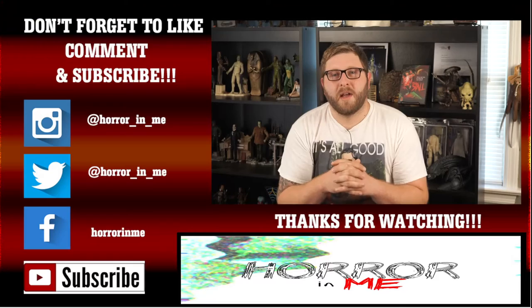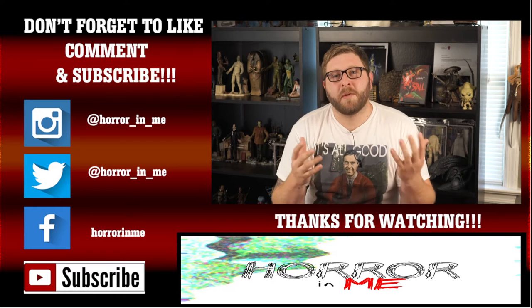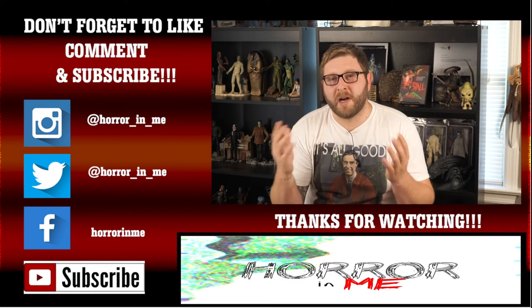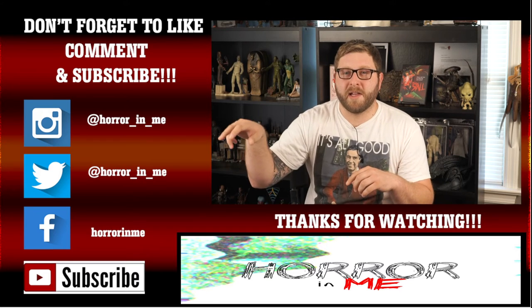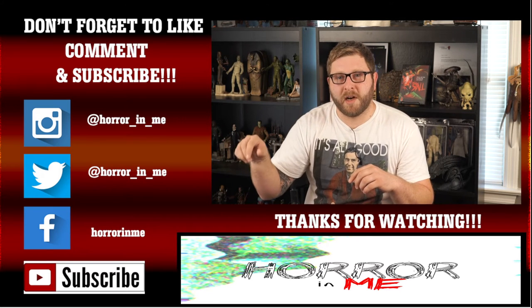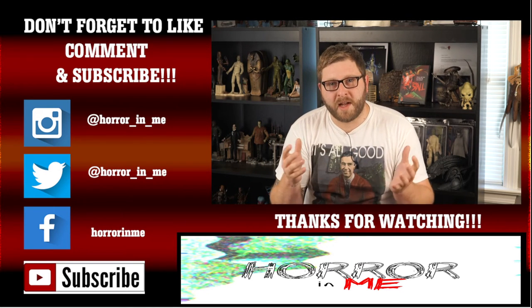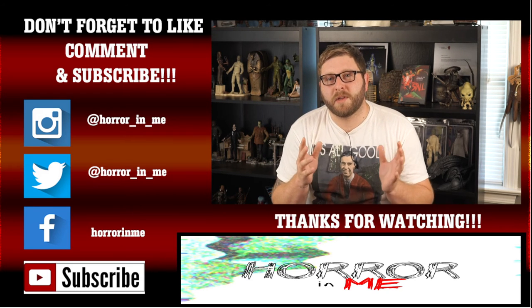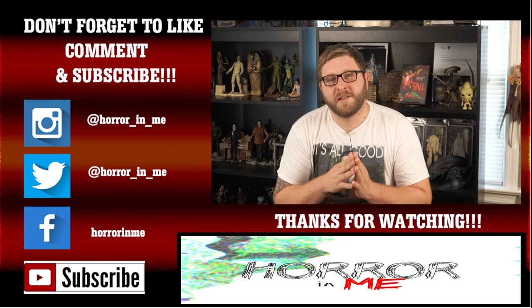I hope you guys enjoyed this. I will definitely be back to get more stuff from the Cryptocurium Etsy site. Thanks for tuning in — please follow my Instagram, Twitter, and Facebook where I post a lot of other content you won't see on YouTube. Don't forget to like, comment, and subscribe. See you guys in the next video!